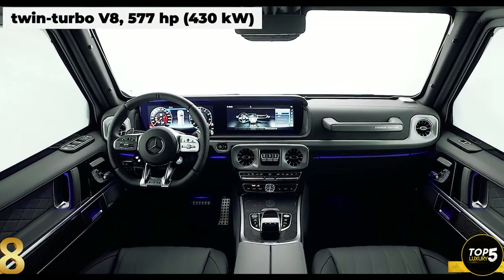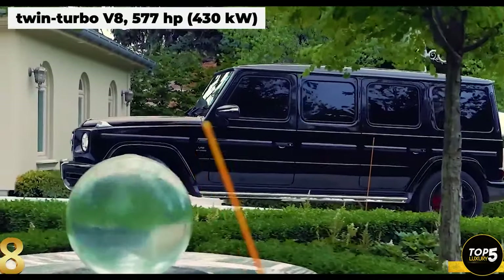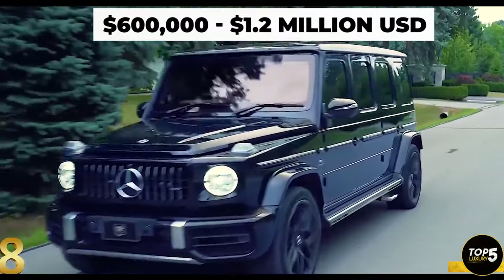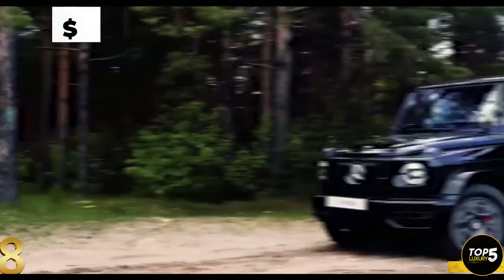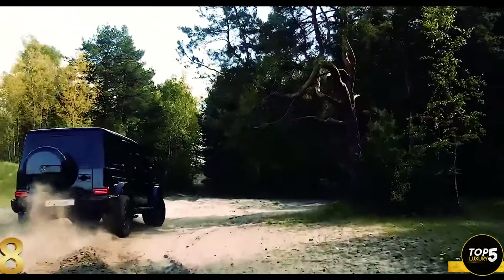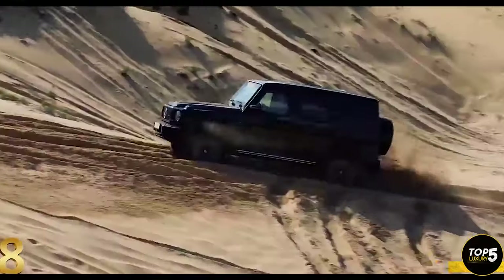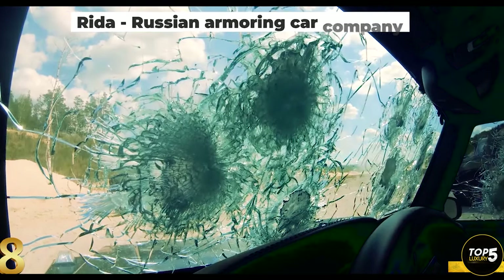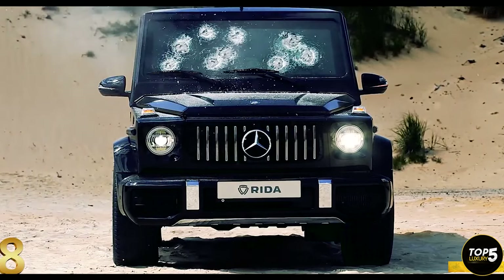Incas offers various interior layouts for customization. The price range for this armored vehicle varies between $600,000 and $1.2 million. Another notable variant is the armored standard G63 AMG by RITA, a Russian armoring car company, which offers a similar B6-plus level of protection but with a less spacious interior.